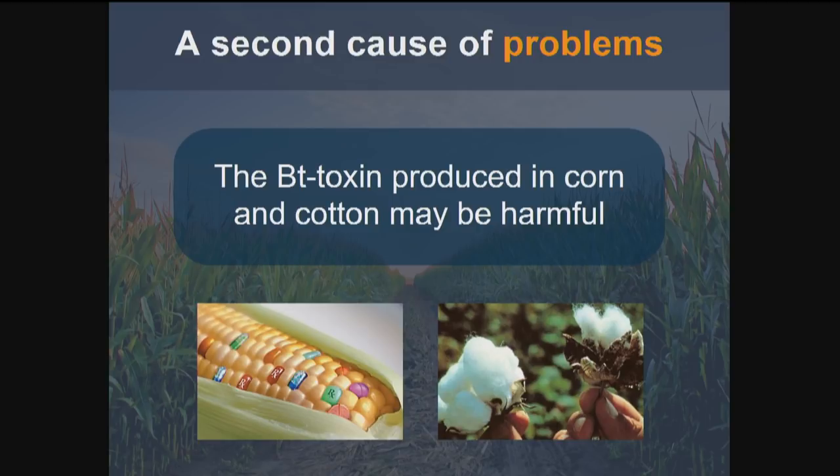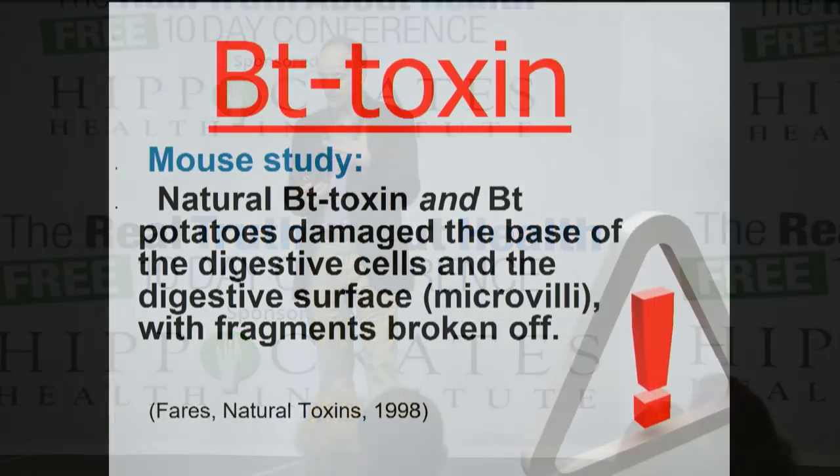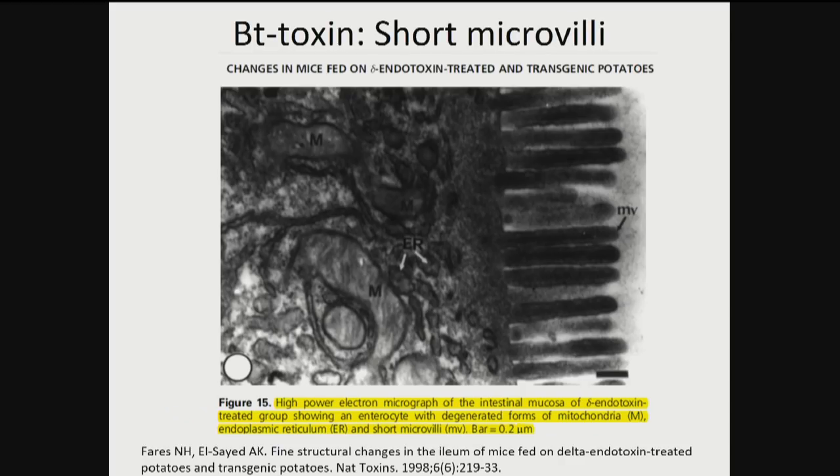The second cause of problems is BT toxin, produced in corn, cotton, and in South America in soybeans. BT toxin pokes holes in the walls of insects to kill them, and it turns out it also damages the intestines of rats. It damaged the base of the digestive cells and the microvilli — look at the arrows on the right showing fragmented and shorter microvilli. The microvilli are like fingers coming from the walls of the intestines that increase the surface area. Spread out, they're the size of two tennis courts — that's what absorbs our nutrients. When that's damaged, we absorb less.